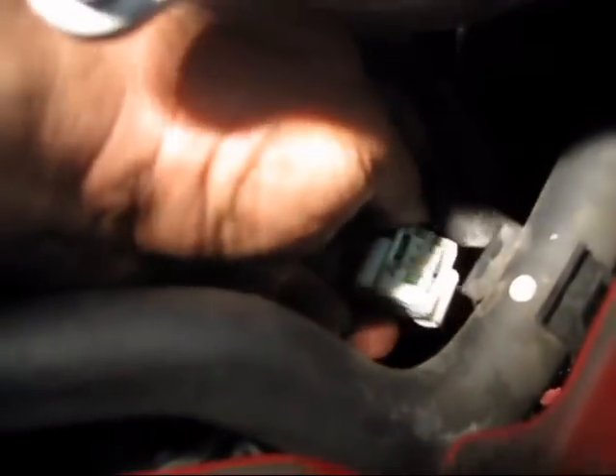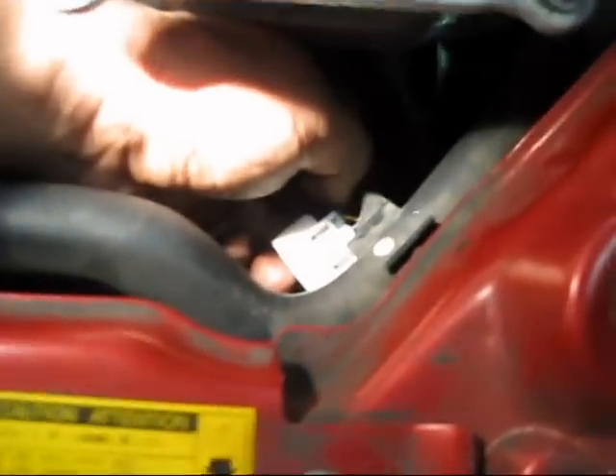This electrical connector was kind of a pain to get out, but basically there's a tab right here that you push in and then you just raise the connector and it comes right out. It does take a little bit of fiddling, but with a small flat blade screwdriver you press the tab in and you pull it up and it comes right out.